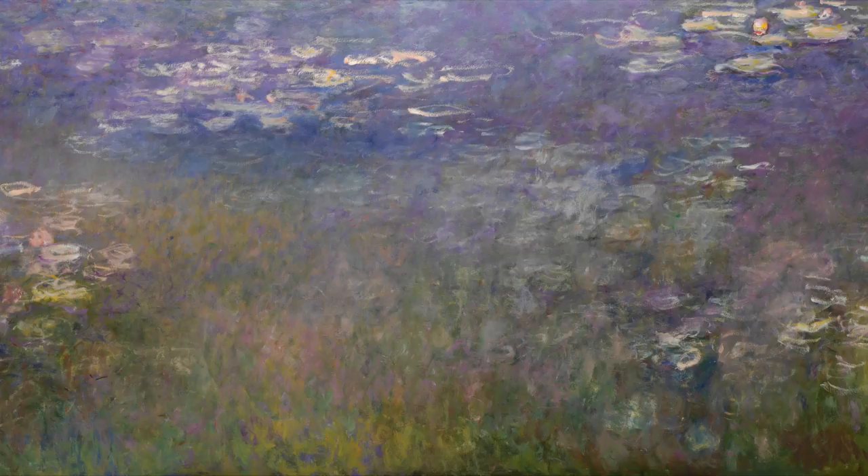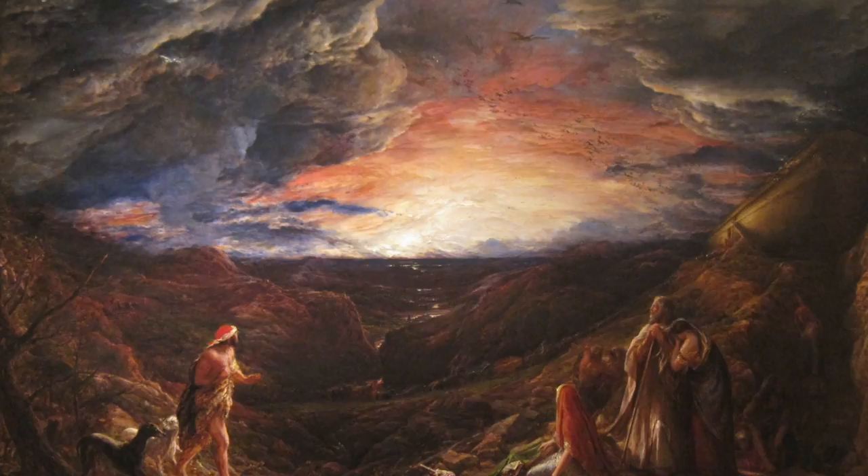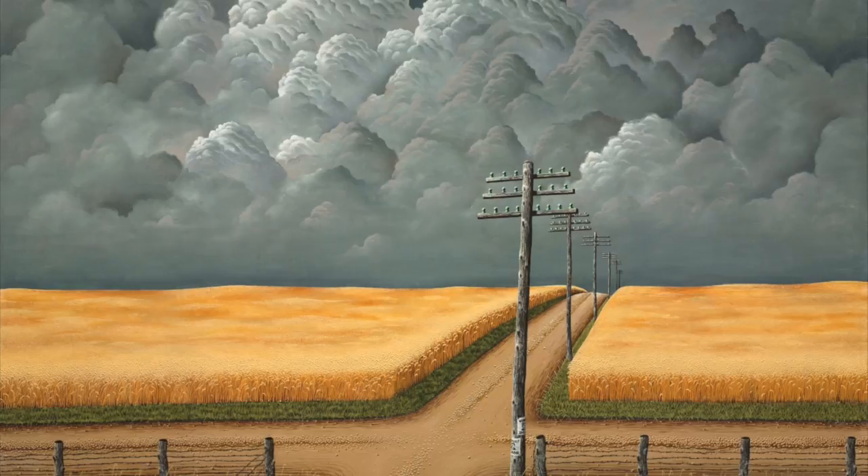Water Lilies by Monet. What a peaceful sight. A nice place to sit, if you've had a fright. The time of Noah, just before the flood, when the whole world turned to mud. Clouds and fields and a crossroads — look closely, there may be some toads.